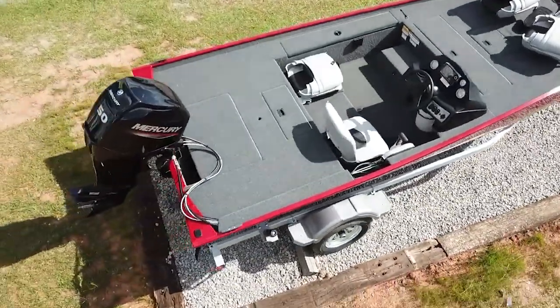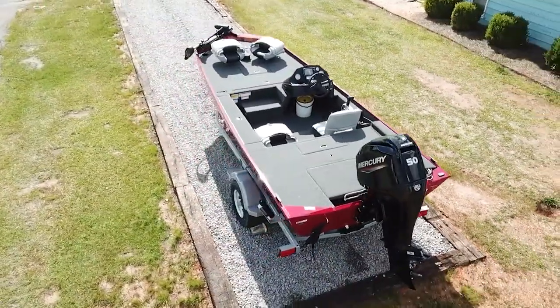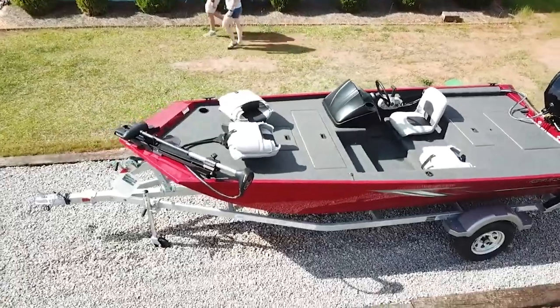Crestliner has boats from every price range, but today I really want to highlight their budget options. The first one is the 1700 Storm with a 20 horsepower motor, coming in at $13,000. That boat is a great buy — it comes with the trailer, fish finder, motor, trolling motor, live well, everything you need to immediately take it to the water. It's rigged up and ready to go, and you can get up to a 50 horsepower motor.